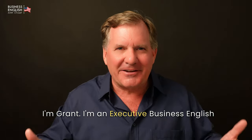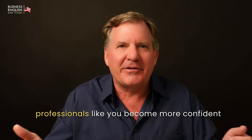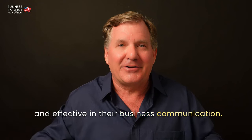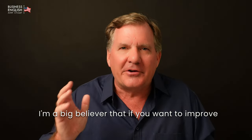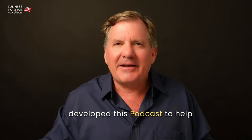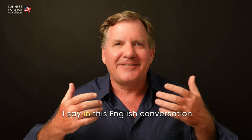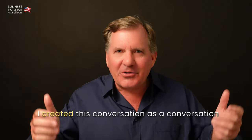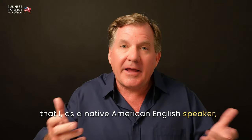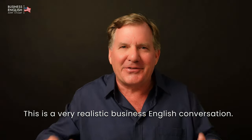I'm Grant. I'm an Executive Business English Communication Confidence Coach. I've helped many non-native English-speaking professionals like you become more confident and effective in their business communication. I'm a big believer that if you want to improve your confidence, you need to have as much English-speaking practice as possible. I developed this podcast to help you practice English speaking as you say all the words I say in this conversation. I created this as a conversation that I, as a Native American English speaker, would have with a non-native English-speaking business professional. This is a very realistic business English conversation.